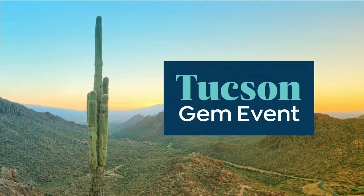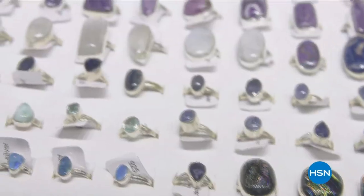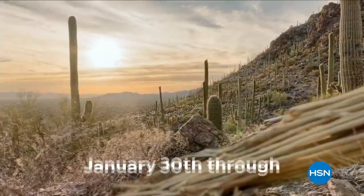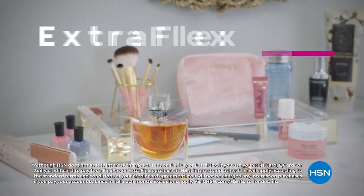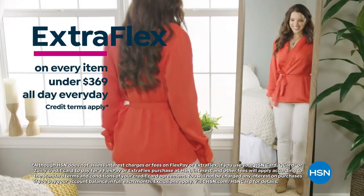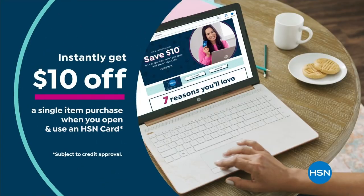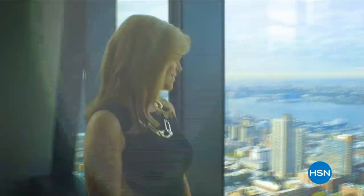HSN is bringing you one of our biggest Tucson Gem events ever, with special guests joining live from Tucson every weekday at 2 p.m. Eastern. Discover jewelry treasures from around the globe including gemstone jewelry from Colleen Lopez, mind finds from Jay King, rarities by Carol Brody, and more. The Tucson Gem Series starts January 30th, with an all-day event live from Tucson on Tuesday, February 7th.